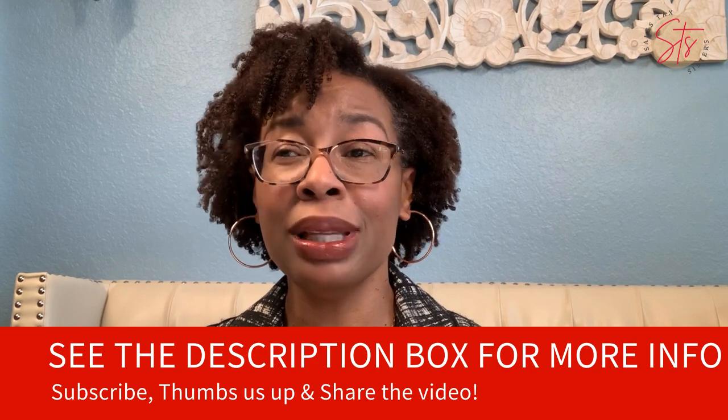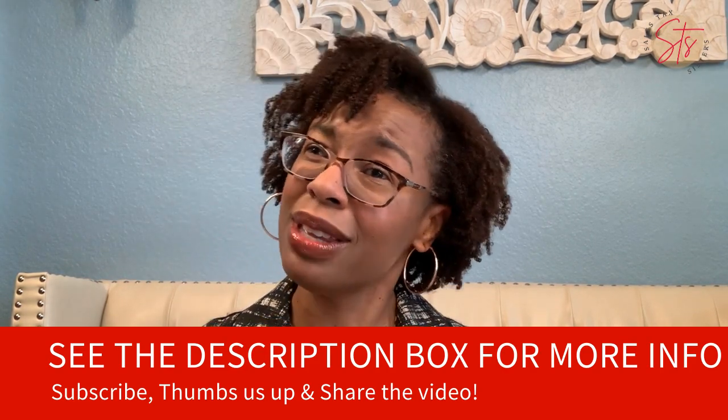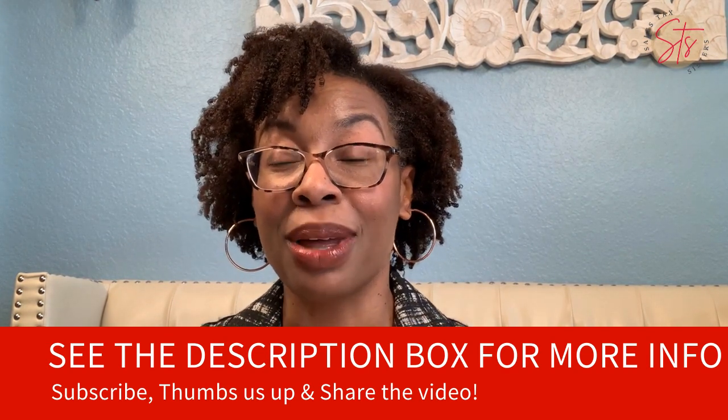That is your tip relating to tax-exempt sales. If you have any questions, put them in the comments section — we love questions. If you like the video, please thumb us up, subscribe, and share the video. We will see you next time. Thanks again. Bye.